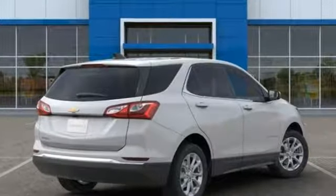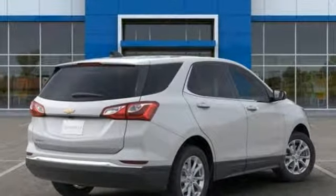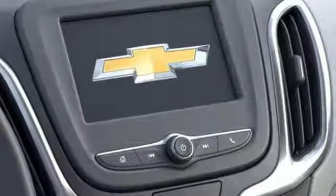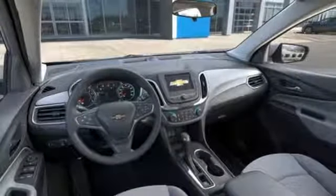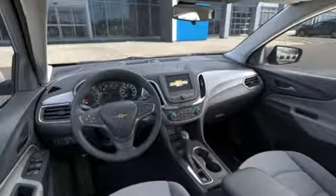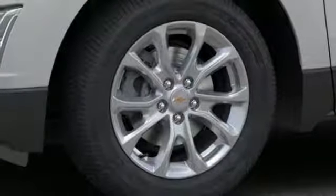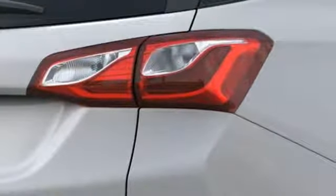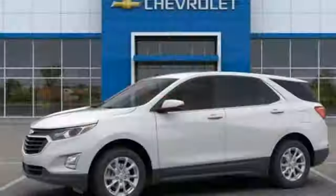Automatic transmission, manual tilting steering column, Bluetooth streaming audio, configurable instrument gauges, manual telescoping steering column, power heated mirrors, external memory control, active grille shutters, doors and push button start proximity key, and intercooled turbo inline four cylinder engine.